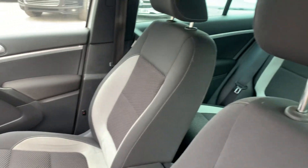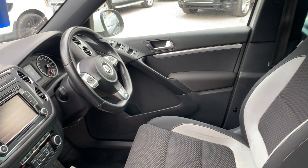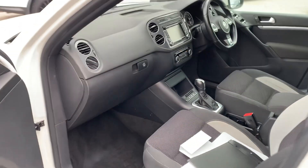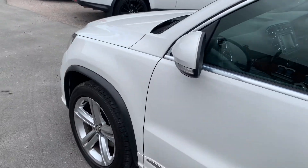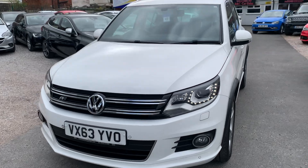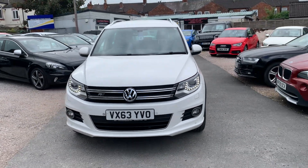Finance is available on our cars, T's and C's apply. We're based in Crewe in Cheshire, just around the corner from the train station, or a 10-minute drive off the motorway. If you've got any questions about this one, just give me a ring.